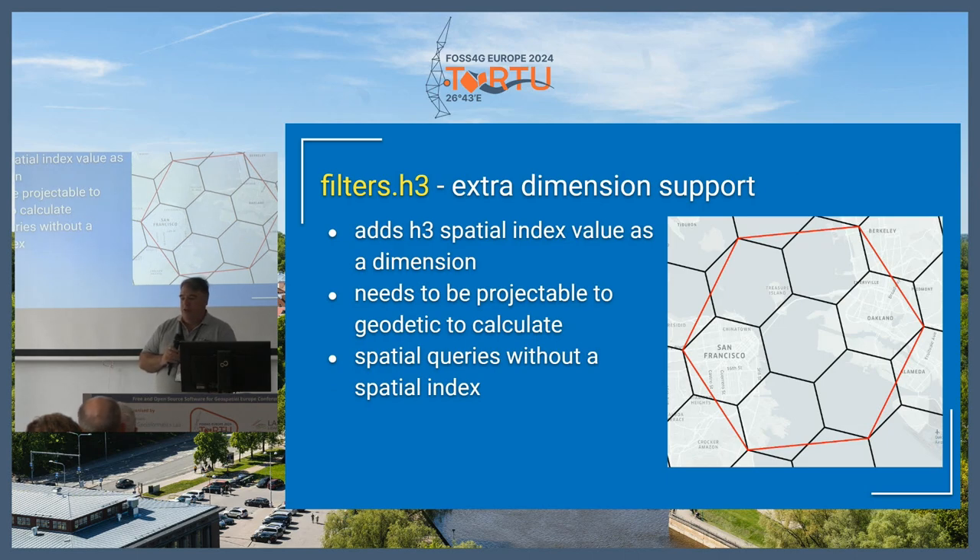We now have H3 support if you need other kinds of spatial indexing. This could be useful in GeoParquet — you can assign the spatial index as an extra attribute and store it that way, then filter at the dimension level to get to a certain spatial resolution. But it does have to be calculable to geodetic, so if your projection is not convertible to EPSG:4326, you won't be able to calculate an H3 dimension.